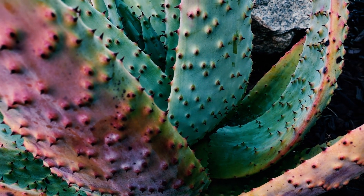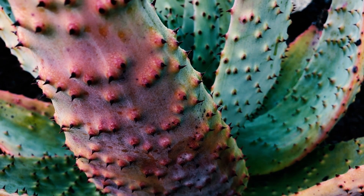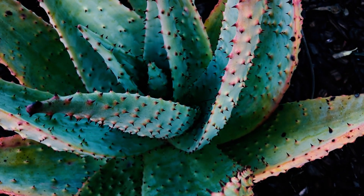Some people call it the lobster claw aloe — you can see why, it's very very spiny. This has not flowered yet, but when it does it will be a beautiful yellow blossom.